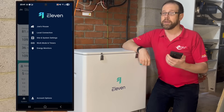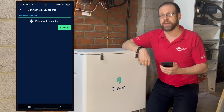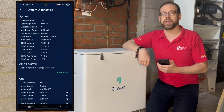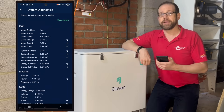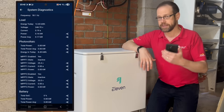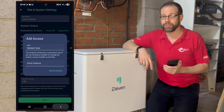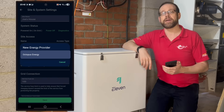Looking at the last tab, simply titled More, you can find the settings and control information. Local connection can be used to connect to your inverter via Bluetooth if you need to. Site and system settings takes you to a page where you can see and adjust some of the settings made during the commissioning process. Under Diagnostics, you can get seriously detailed information on the system and how each individual component is functioning — really helpful for communicating with the installing engineer should you have any concerns. You can even add users should your spouse or offspring decide to take an interest in the energy management possibilities of the home battery system. You can also add your energy provider and tell the system what tariff you're on.